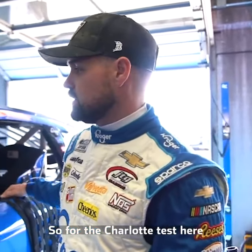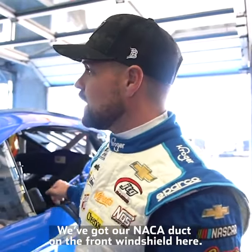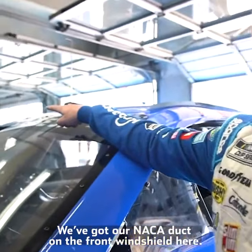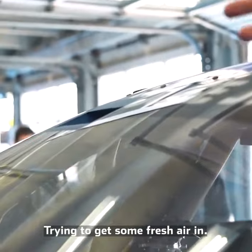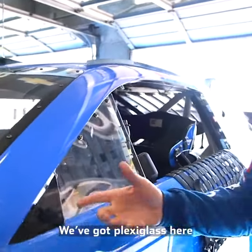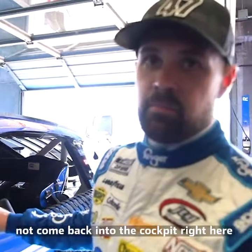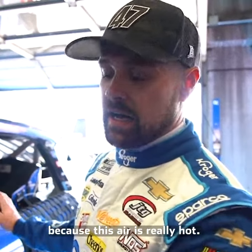For the Charlotte test here, we're trying to cool the car off a little bit on the inside. We've got our Macaduck in the front windshield here, trying to get some fresh air in. We've got plexiglass here so it kind of helps keep the heat that's coming out of the hood from coming back into the cockpit, because this air is really hot.